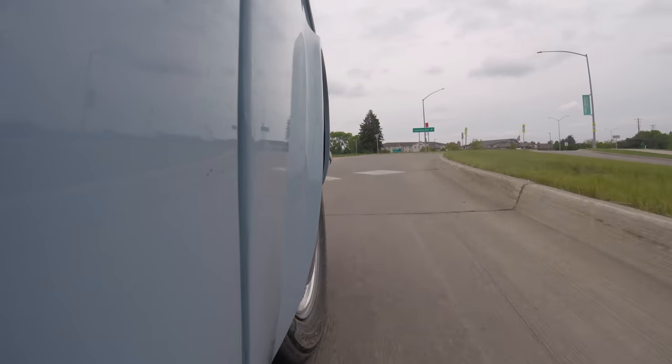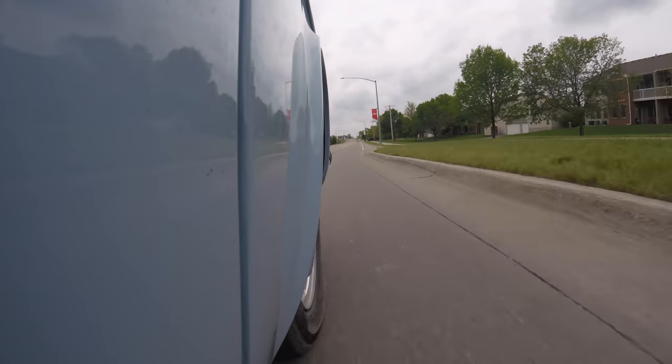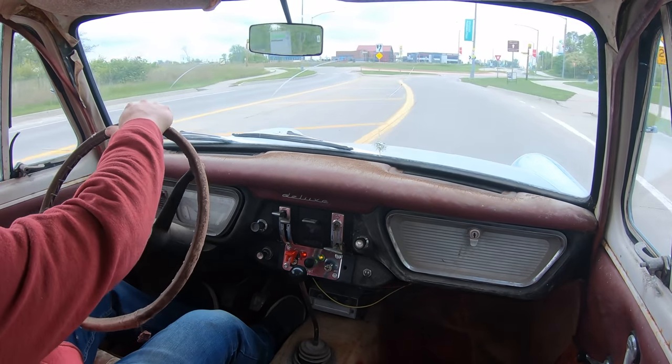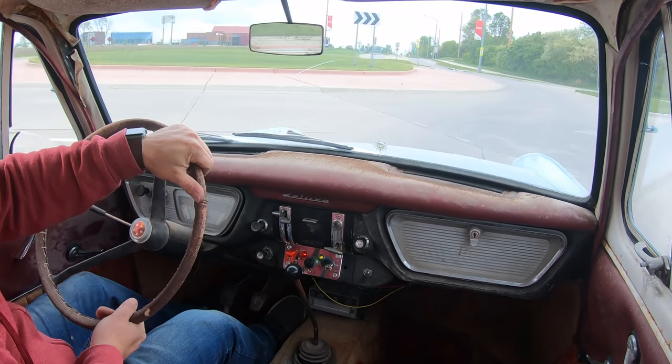Obviously with only 50 horsepower this is not going to be a very fast car. One thing I do like about this car that makes it a little more reliable than other British cars is that it has a fully mechanical clutch linkage, so that's one less hydraulic thing to go wrong. You're probably not going to be breaking any speed limits in this car, but it does have enough power to get out of its own way. It's certainly much faster than the earlier versions of the Anglia.